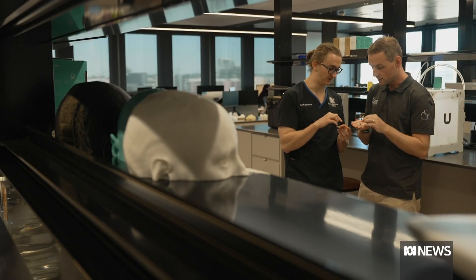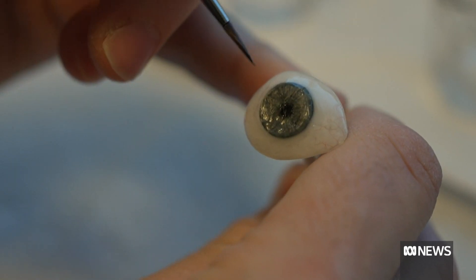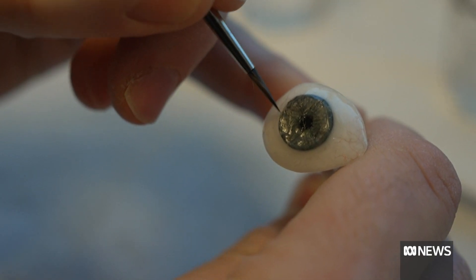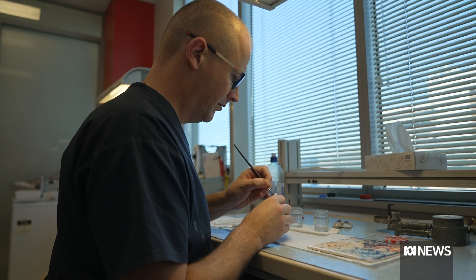Researchers are hoping to conduct a larger clinical trial. Ocularists will still be needed to fine tune and fit the artificial eyes, meaning machines won't replace humans just yet. Emma Pollard, ABC News, Brisbane.